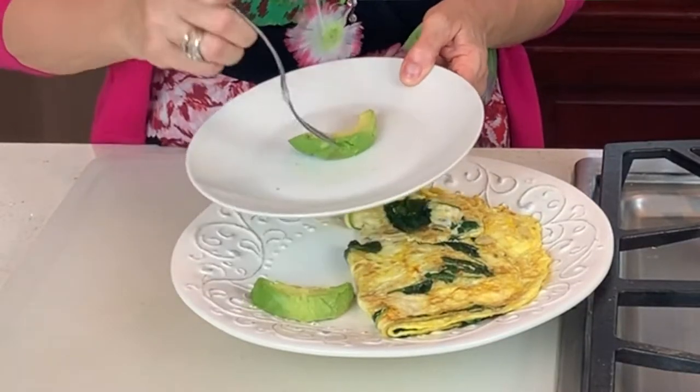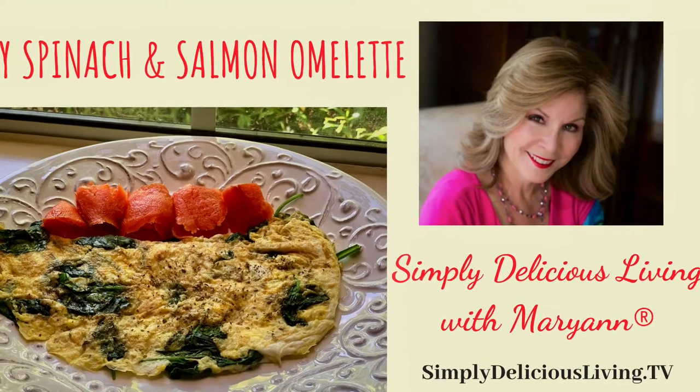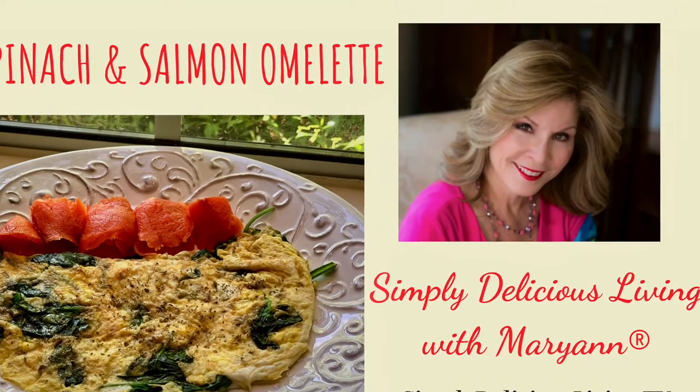I like to serve my omelets with some fresh fruit. This morning I'm going to serve it with a little bit of avocado. Now for the taste test — mmm, so yummy! For this recipe, visit my website and blog at simplydeliciousliving.tv.